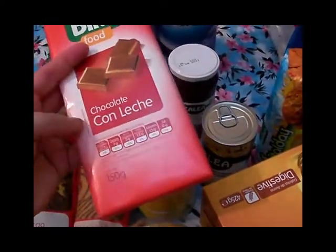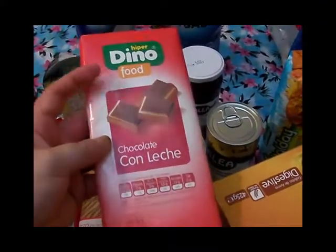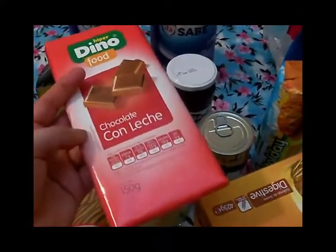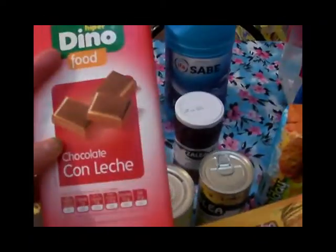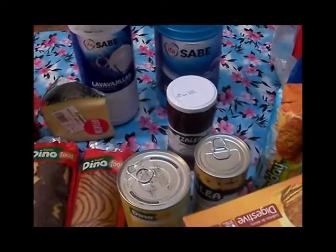Un chocolatito de la marca Dino porque quiero usarlo para el relleno de las magdalenas. Espero que me salgan buenas las magdalenas. El chocolate lo he comprado varias veces y me ha gustado, por eso lo sigo comprando.